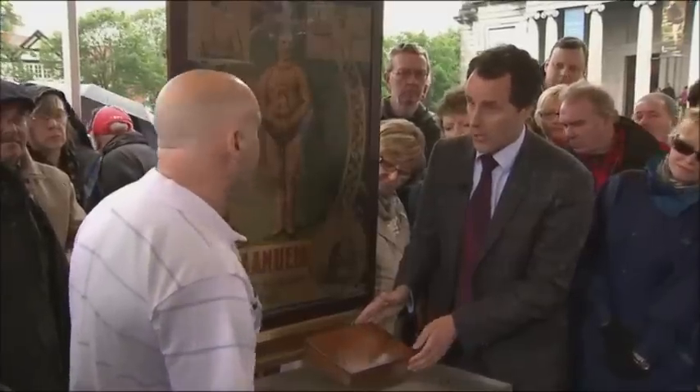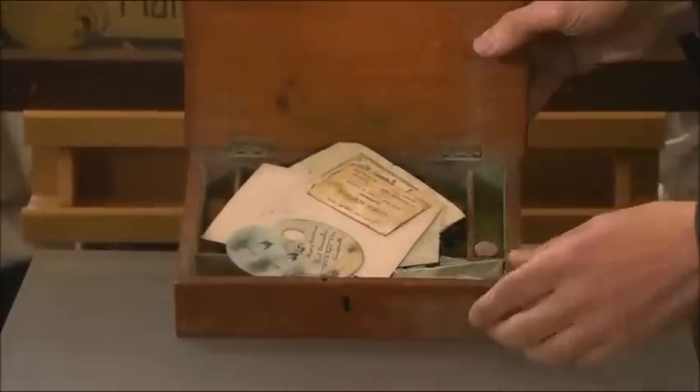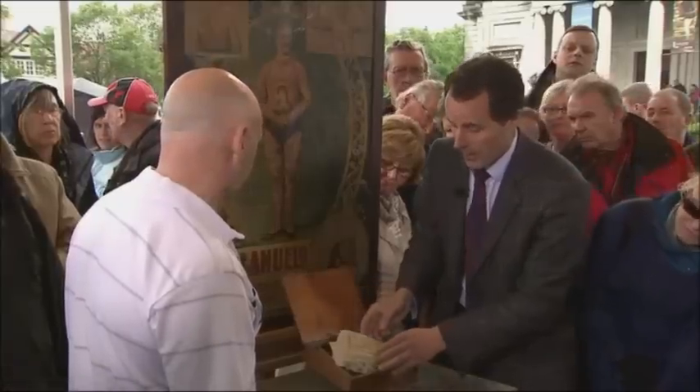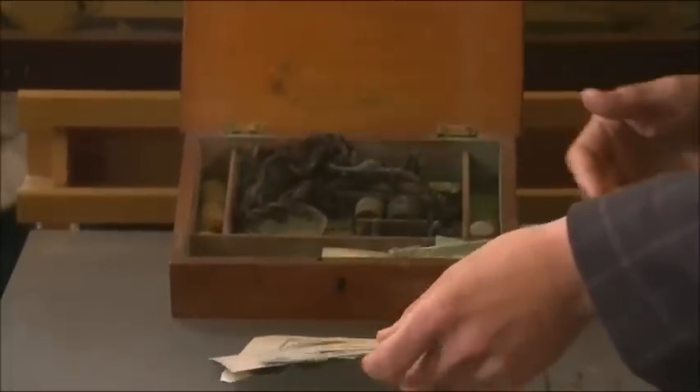I was really excited when you turned up with it. Can we open this box? Certainly — because these are the tools involved in making tattoos of this type. I guess this is contemporary with the poster, sort of late 19th century? Correct, yes.